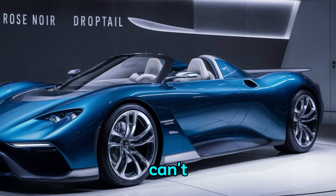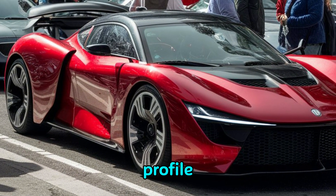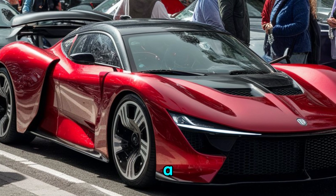From the side, you can't miss the sleek, elongated lines that give this convertible its distinctive profile. The Droptail's bodywork is custom-tailored, making each one a unique creation.